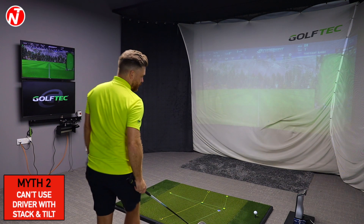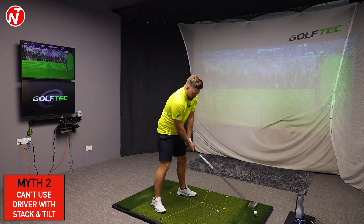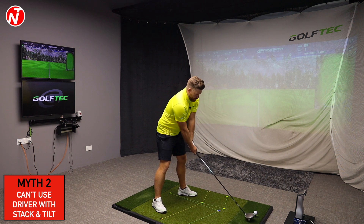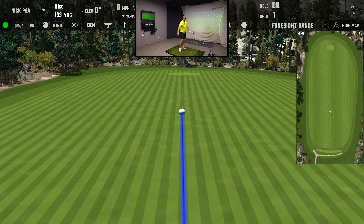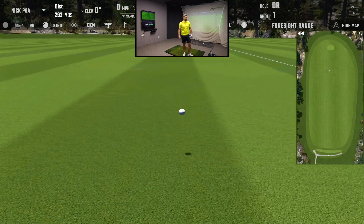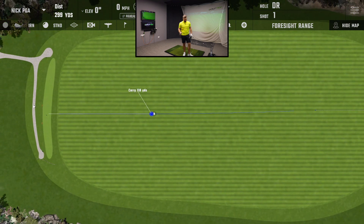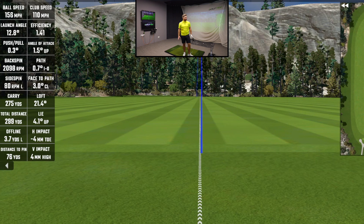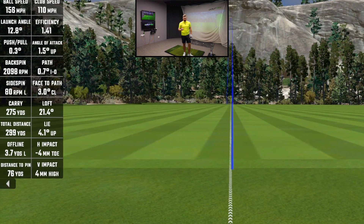The second myth is that with a Stack and Tilt golf swing you can't hit driver because you can't grind down on it — that couldn't be further from the truth. Here's my standard Stack and Tilt driver swing. You can see on screen it's pretty straight — almost 300 yards, no warm-up. Looking at the club data, the club path was 0.7 degrees in-to-out and I hit 1.5 degrees upward on the ball.